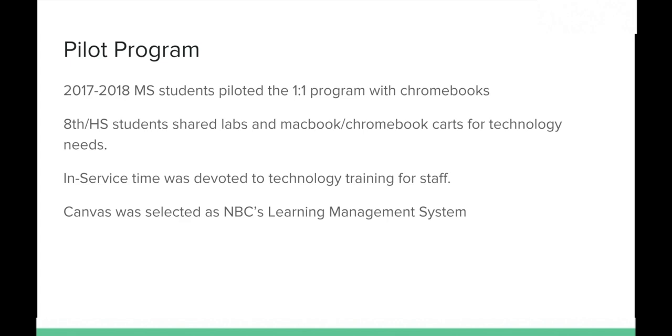Between all the high school, we had roughly five to six labs — including the library lab — that students could use. This created difficulties because teachers want to bring technology into the classroom and it wasn't always available. The one-to-one program will help provide students and teachers with the technology they need. In-service time was also devoted last year to technology training for our staff.